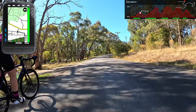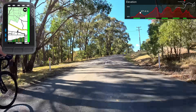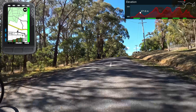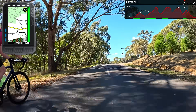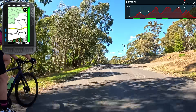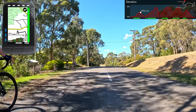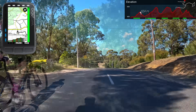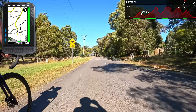Only once the head unit has a high level of confidence in knowing which path you're going to be taking will it update its upcoming elevation profile. Here it's keeping things close — only a few meters shown — and it's not until getting down and around the corner, where it's confident I'm heading back into town, that the new elevation profile of what's coming up will pop up.